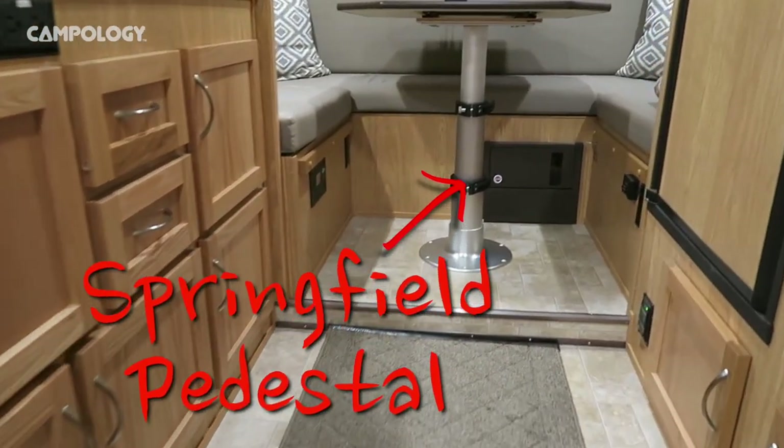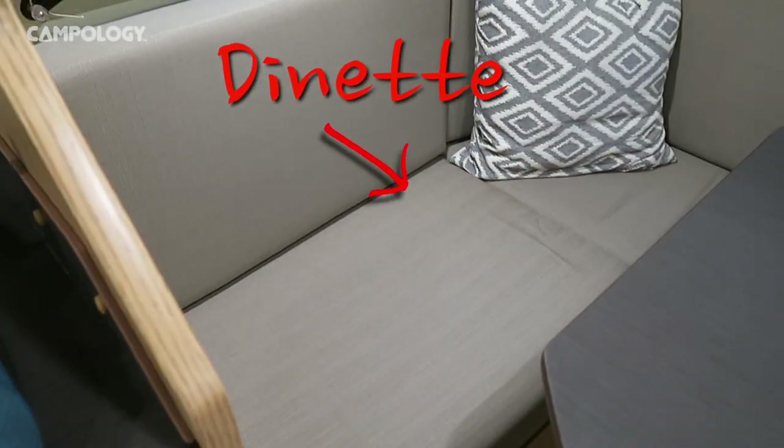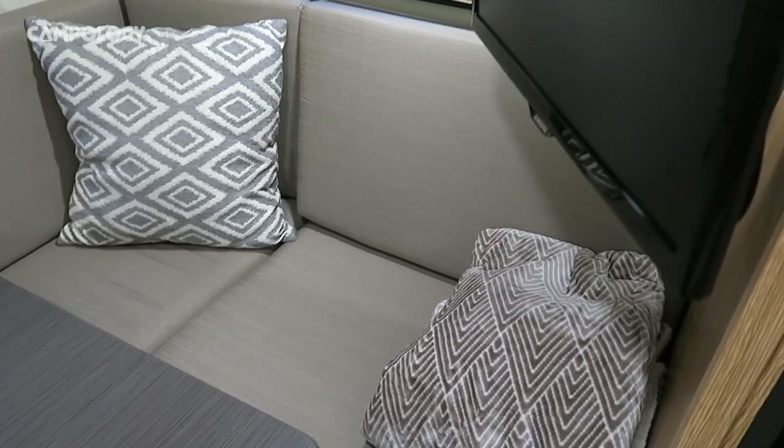We added the option of a Springfield pedestal for the dinette table — it's been well used. We put the table up and down pretty much every night. Our dinette is U-shaped and we used Sunbrow fabric, which is rock solid — another good choice we're not second-guessing.